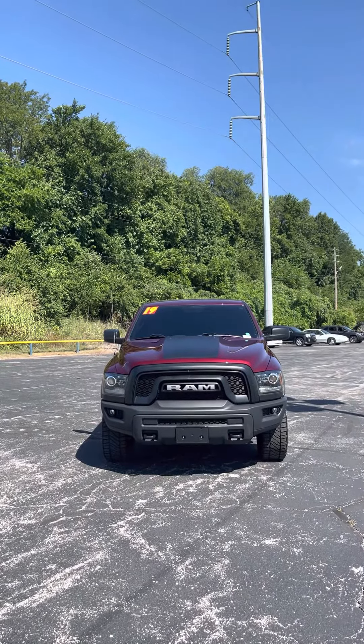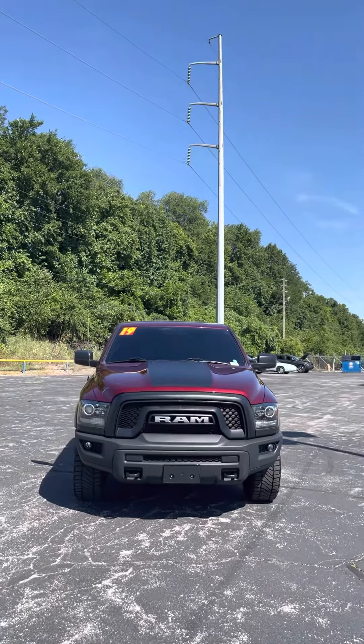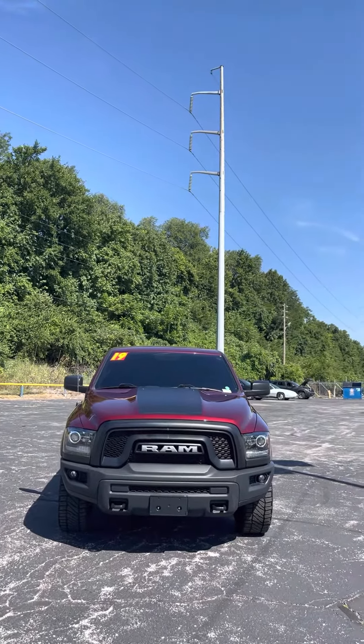Good morning, Deron. It's Jordan at Premier Pre-Owned in Kansas City, Kansas, giving you a look at this 2019 Dodge Ram Classic that you're interested in.